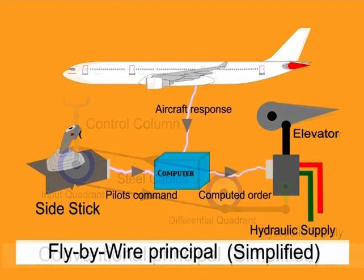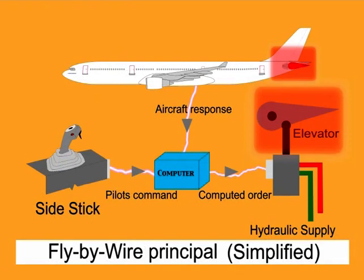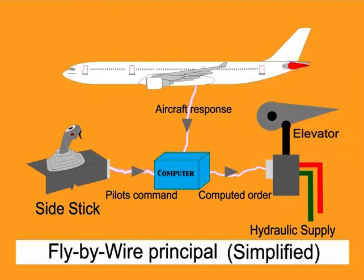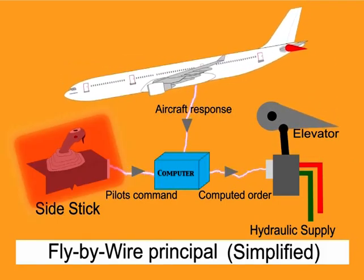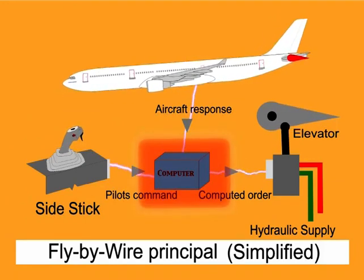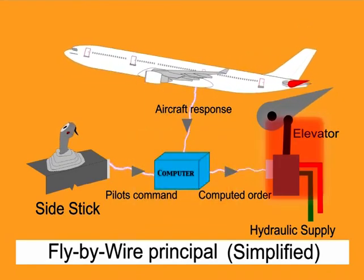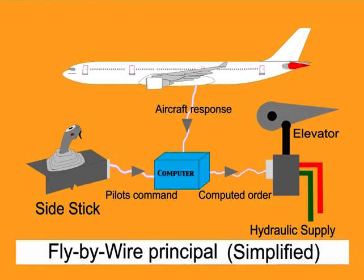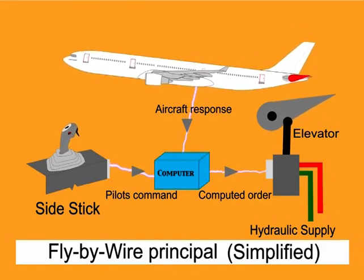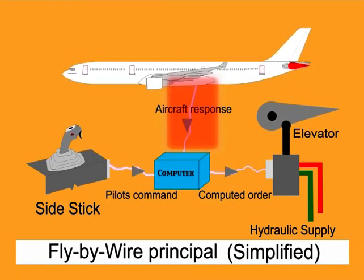Now let's see how the fly-by-wire system works. The fly-by-wire system of the Airbus uses computers to move the flight controls. The input is given by the side stick, and the output of the side stick is transmitted to a computer through electrical signals. As a result, the computer commands the hydraulic steering unit, which controls the elevator. No steel cables are involved — imagine the reduction in weight. The new aircraft position is measured by sensors called aircraft response, which is used to maintain the new position and operate the aircraft within safe limits.